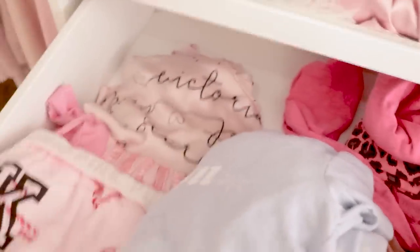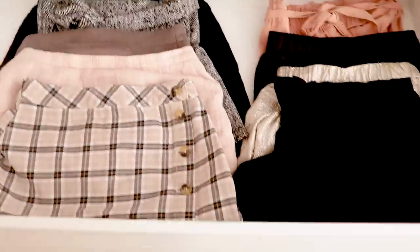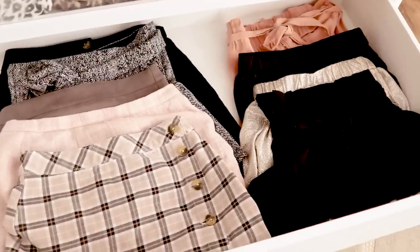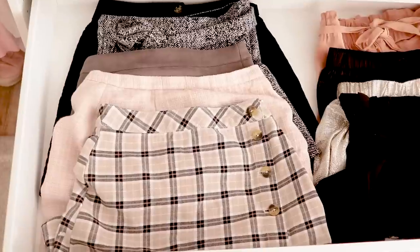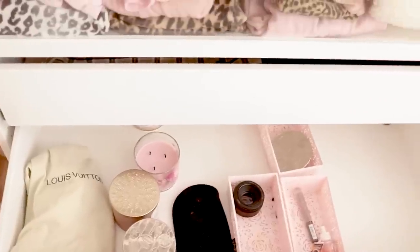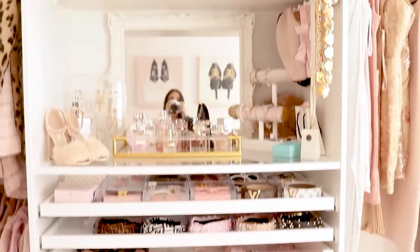In this next drawer here, I just have some skirts and shorts. I'm still working on how I want to organize my bottoms, but for now this has been working pretty well. This last drawer is kind of just storage — I just put candles, camera equipment, and miscellaneous things in here.